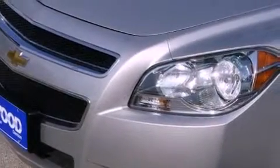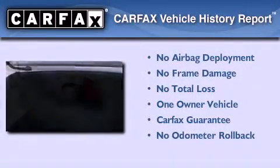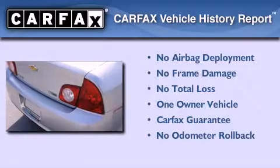With an EPA estimated rating of 30 miles per gallon on the highway, this automobile helps leave money in your pocket where you want it. This Chevrolet has had only one owner, and it qualifies for the Carfax buyback guarantee.